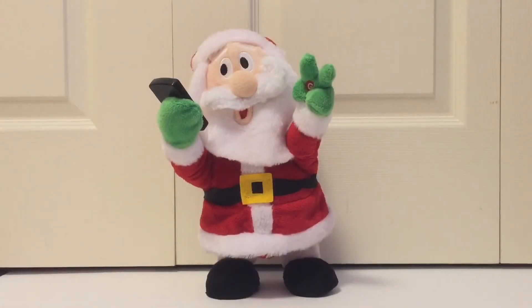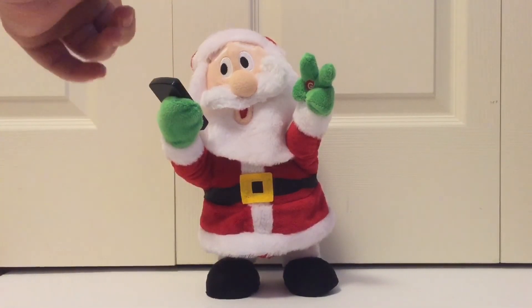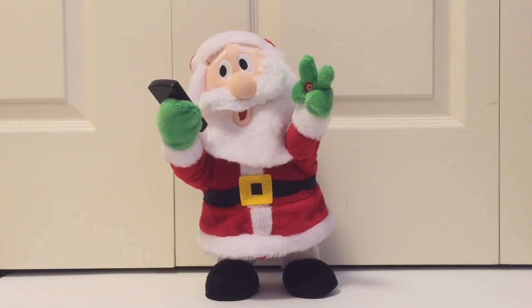This is probably one of my favorite Gemmy props regarding Christmas. One of the reasons being that there's like a light that comes out of the phone to show that he's taking a picture, and I just think that's kind of cool. I also really like it just for its overall appearance — I just think it's really cool looking.